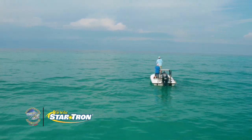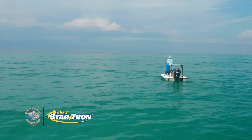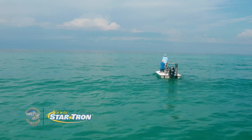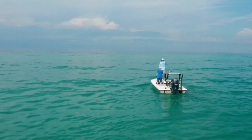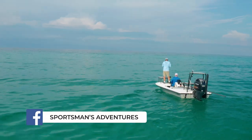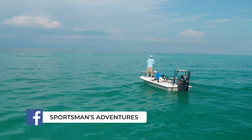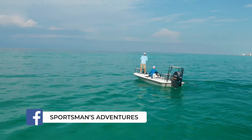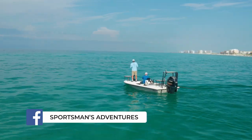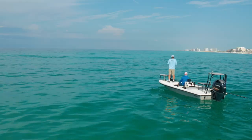Charlie, weren't you a guide at one time down in Key West? Just for one tarpon season. I had a period of time — spent a good bit of time down there. About three or four months before getting involved in something else, I called a couple buddies and said, if I get my captain's license, will you guys book me? Because I'd fished with them so much when I was down there, they knew I'd take care of their clients. They said sure, and I was booked the whole time. I absolutely loved it.